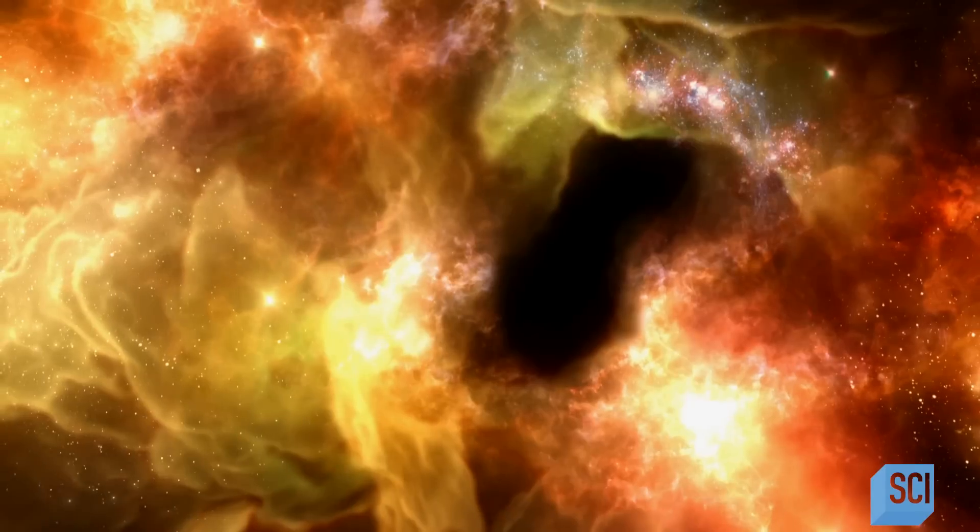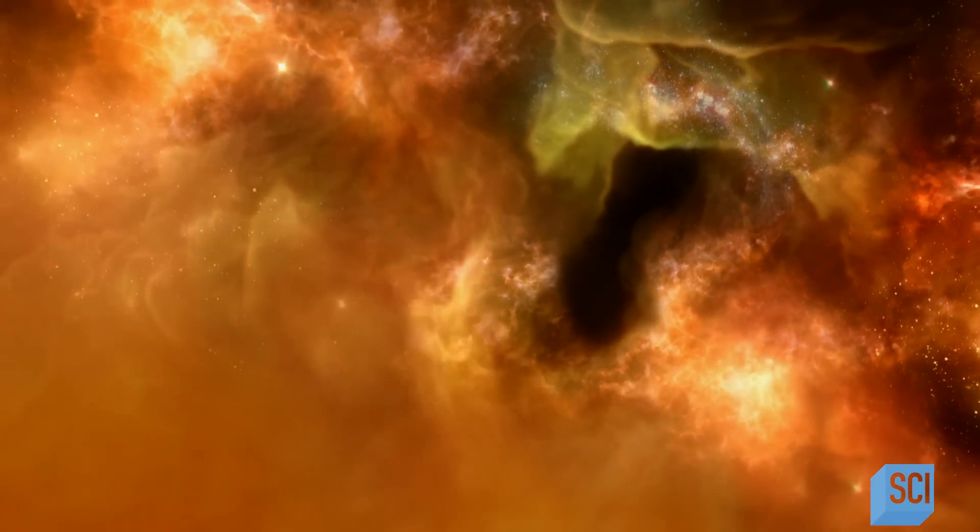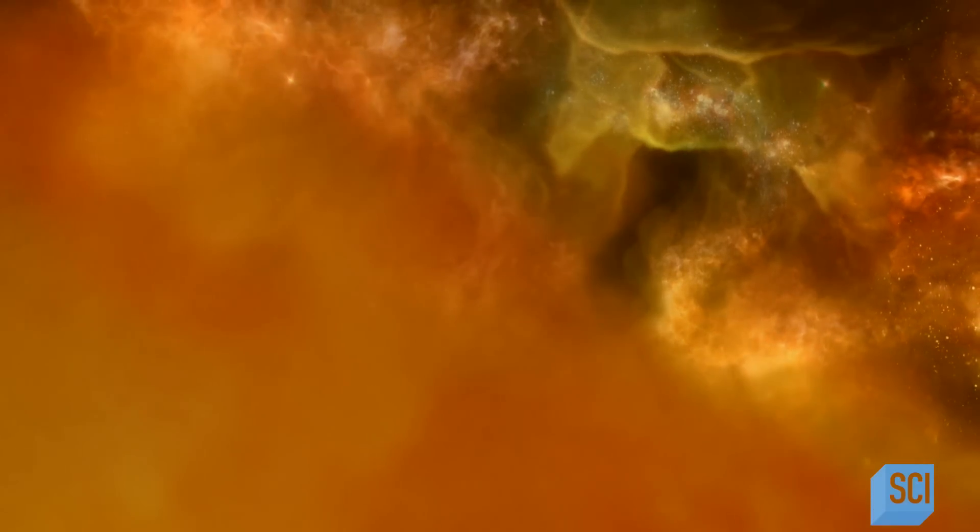Billions of years ago, our solar nebula — a cloud of gas and dust — was hanging out, but it was unstable. What tips the balance to turn a cloud of gas into solid objects? Something has to change. Inside a nebula, something has to trigger the formation of stars and planets, and that remains a mystery.